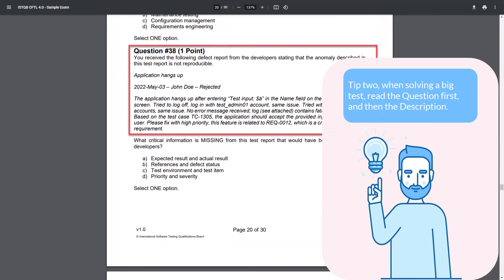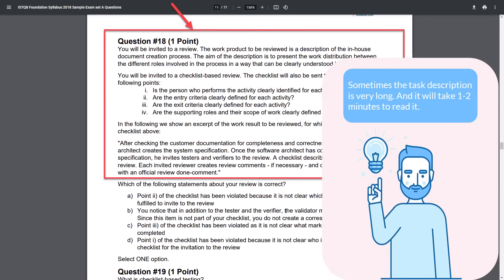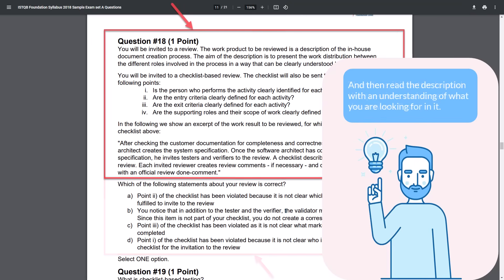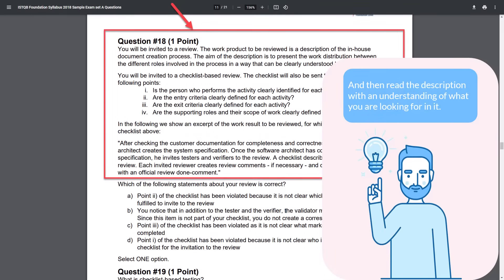Tip 2: When solving a big test, read the questions first and then the description. At first this advice may seem strange, but it can save you valuable minutes. Sometimes the test description is very long and takes 1–2 minutes to read. After you read the description you'll come to the questions and realize you need to read the description a second time, losing precious minutes. It is better to read the questions and answers first, then read the description knowing what you're looking for. Try to solve several large tests this way and you'll see how effective it is and how much time it saves.